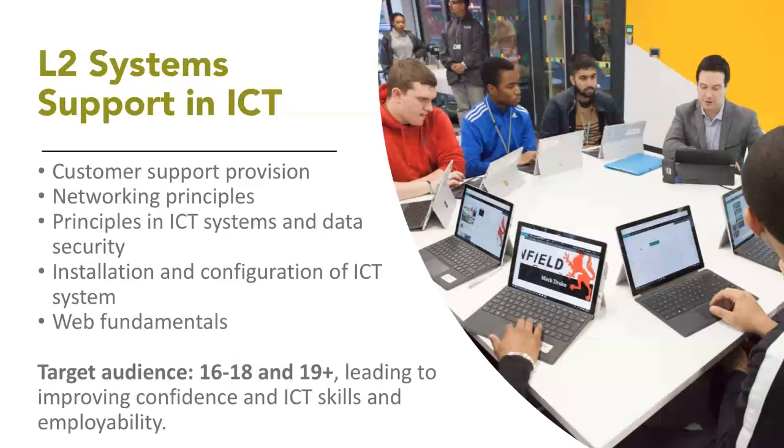The Level 3 System Support course is specifically for students who want to become IT technicians or work in technical roles — opening up computers and understanding how different components and security aspects work. It's available for both 16 to 18 and 19 plus groups.